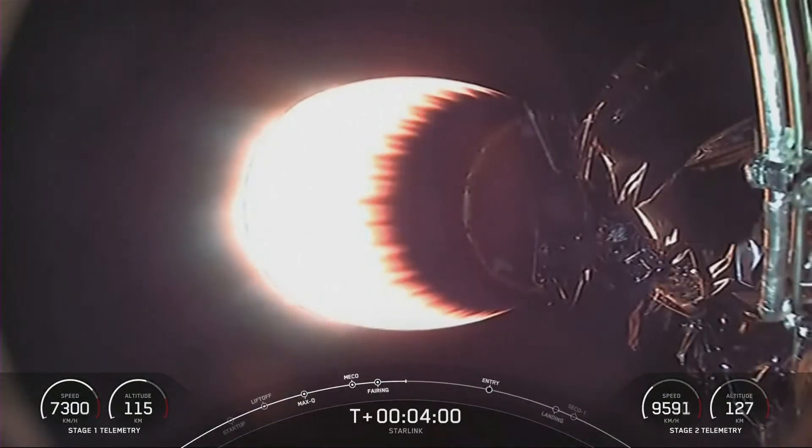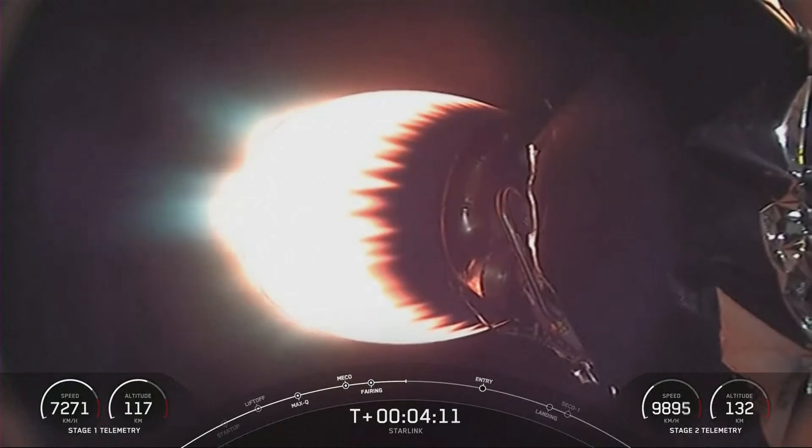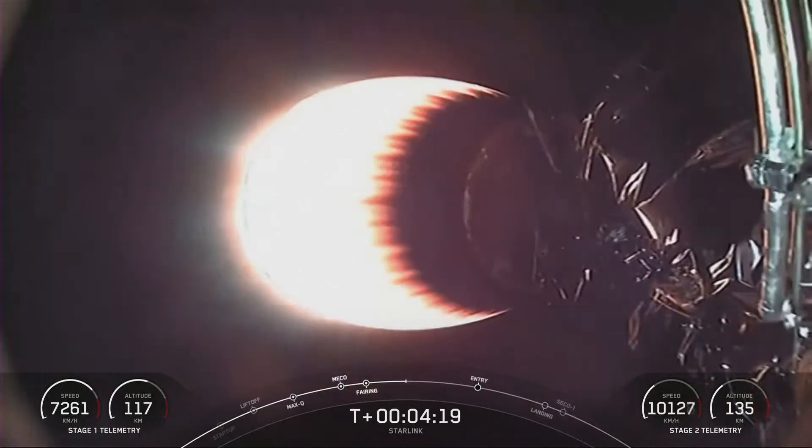As for the first stage, it is on its way back to Earth towards our drone ship, Just Read the Instructions. Prior to fairing separation, we had a nice view of the Starlink satellites. The Starlink satellites flying on today's mission are our second-generation satellites.